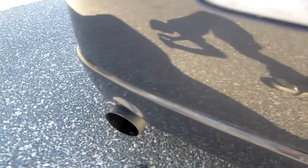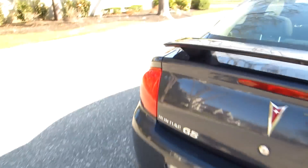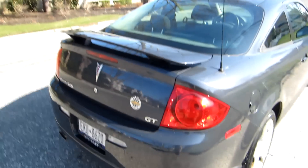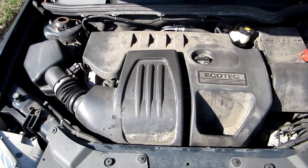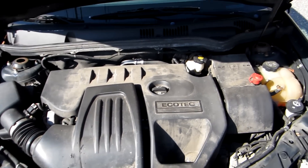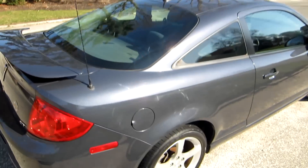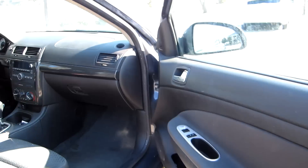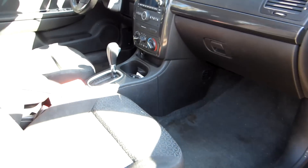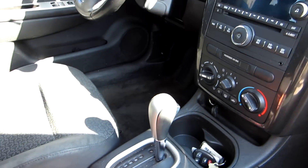Because this is the GT with the larger engine, it does have a rather large chrome tip exhaust. Under the hood is the GM 2.4 liter Ecotec 4-cylinder with 173 horsepower and around 160 pound-feet of torque. It comes paired with a 4-speed automatic.